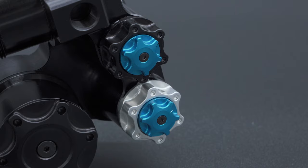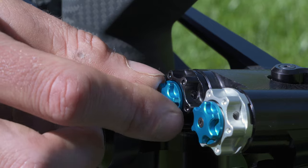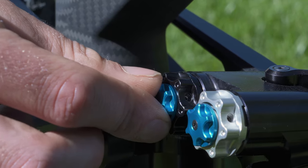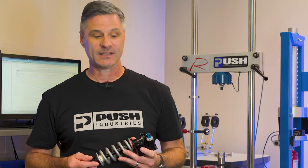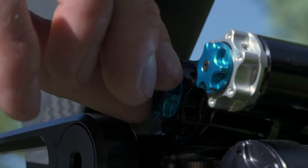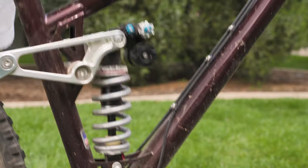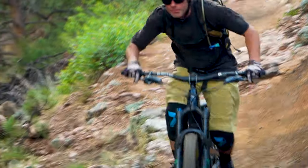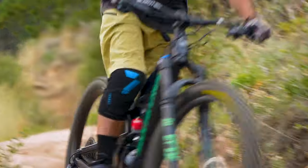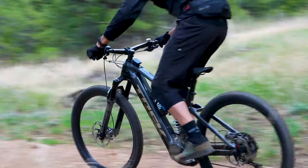Are you looking for a little additional firmness without robbing too much small bump sensitivity? Simply turn the adjuster clockwise two clicks. If you're looking for a really aggressive pump flow jump line trail setting, six to seven clicks clockwise on that same low speed adjuster will really firm things up. You can in fact get a playful and poppy ride characteristic out of your 11-6 coil shock, but it will come at the expense of some small bump sensitivity and even some traction depending on how you have it set up.